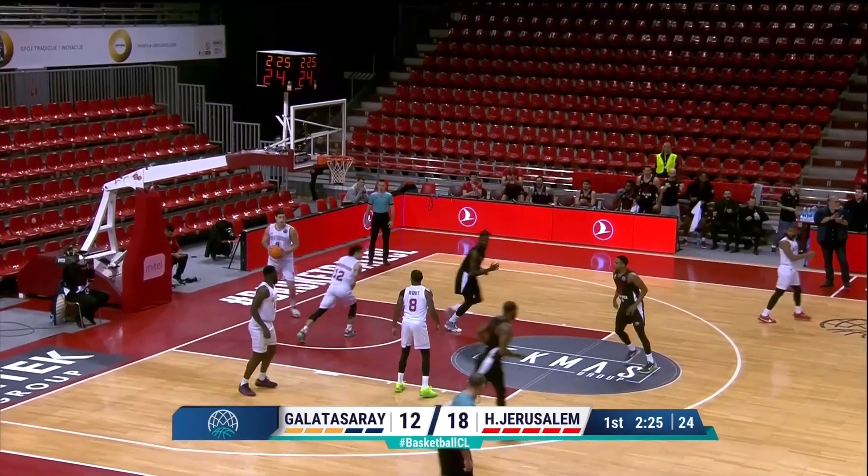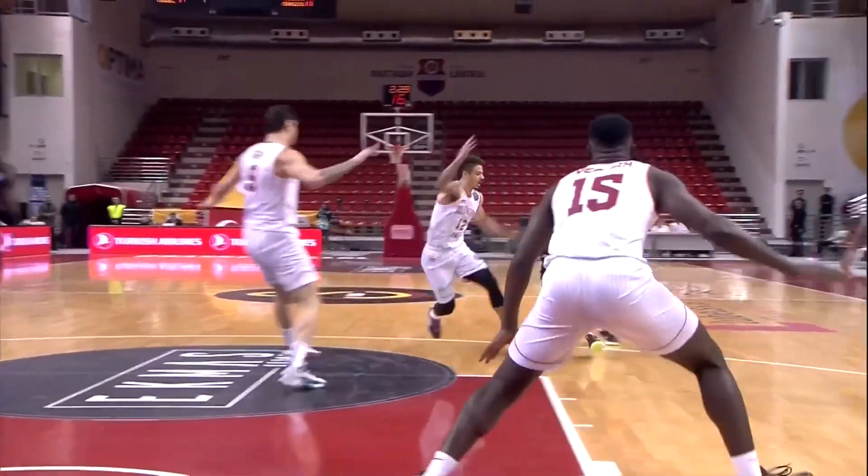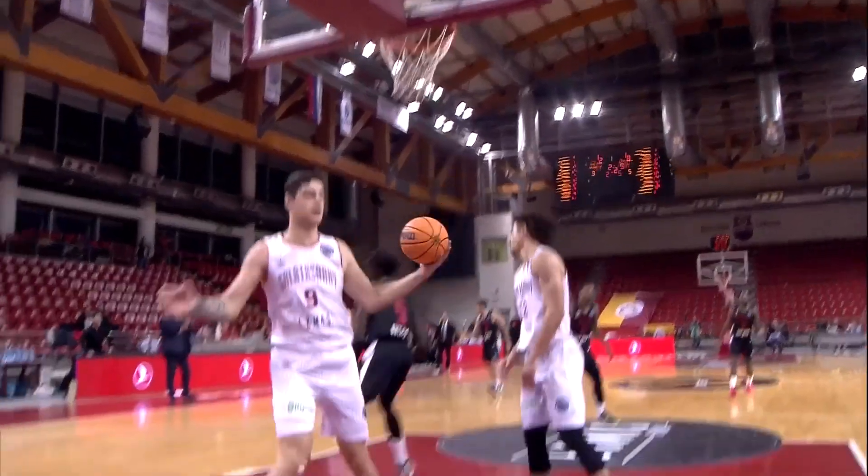Kwasi Yeboah has checked in for Galatasaray and there is a nice move down low. You look at this lineup from top to bottom and there's a lot to like.